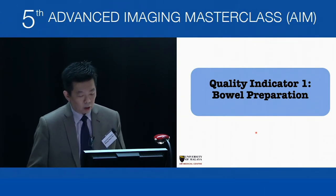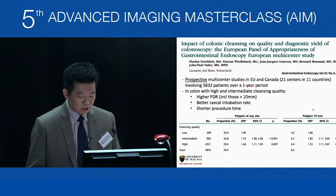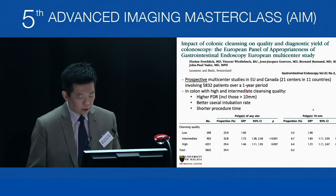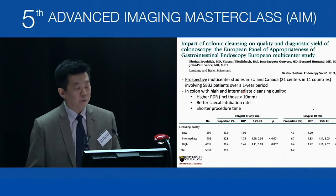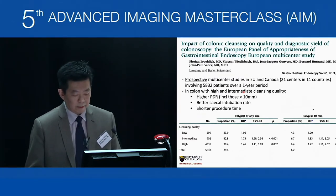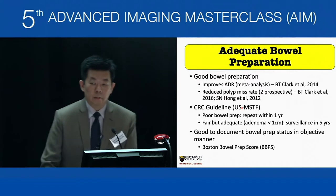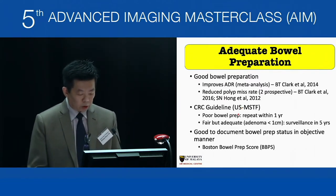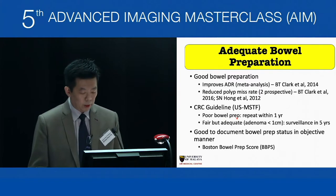The first quality indicator is good bowel preparation. In a multi-centred European study, fair and good quality bowel preparations confer high polyp detection rates, better cecal intubation, and shorter procedure times. Many meta-analyses show that good bowel preparation improves ADR and reduces polyp miss-rate. The US multi-society task force endorses this. If a patient has poor bowel prep, the procedure is recommended to be repeated within a year.